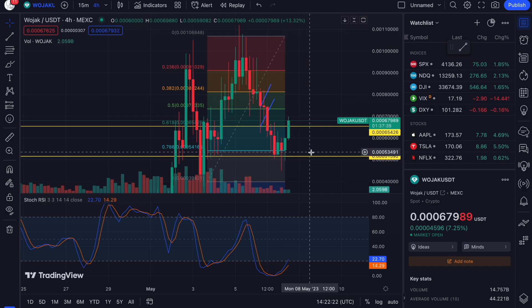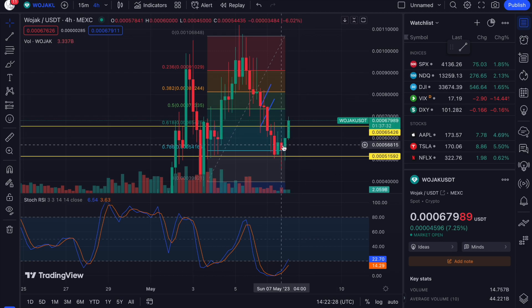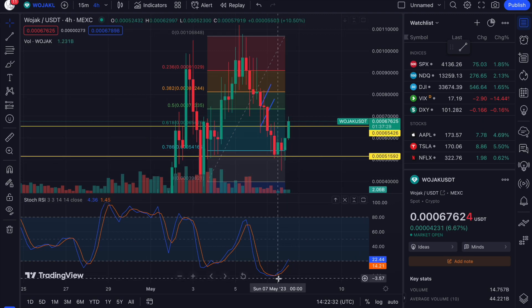To everyone who watched the video yesterday and set your orders up — this is a big reason why it's so important to set orders, because it's so easy for it to wick down and then rapidly get bought back up. Like I said, we were extremely oversold yesterday.